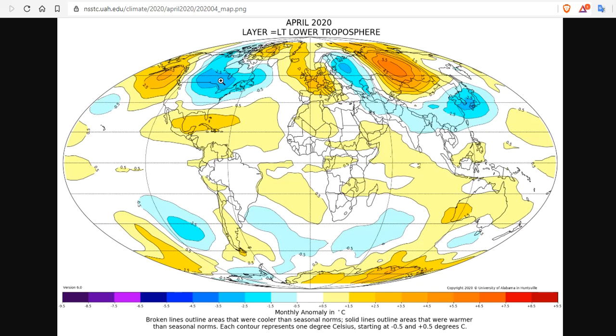Besides the locations mentioned, warmer than average conditions prevailed in the Caribbean, eastern Antarctica, and western Australia. Cooler than average temperatures were found in the entire southern oceans. The coterminous U.S. — devoid of Alaska and Hawaii — experienced its coldest April since 1998, being minus 0.59 degrees C below the seasonal average. April in the U.S. has a huge range — it can go from positive 2 degrees to as low as where we are.